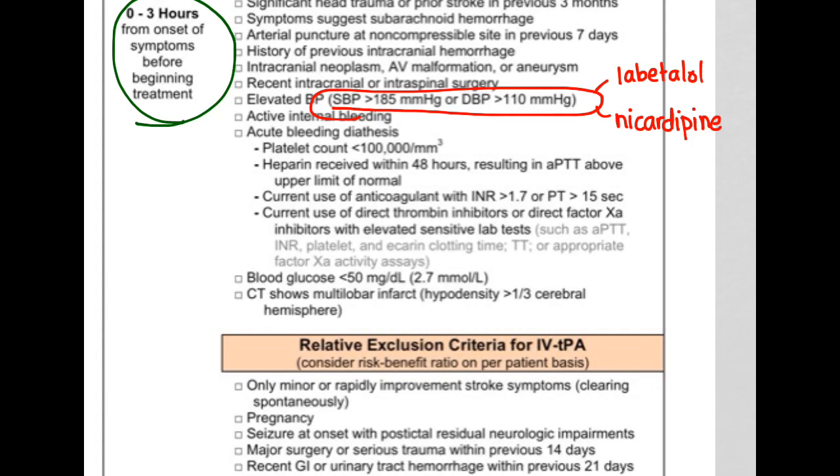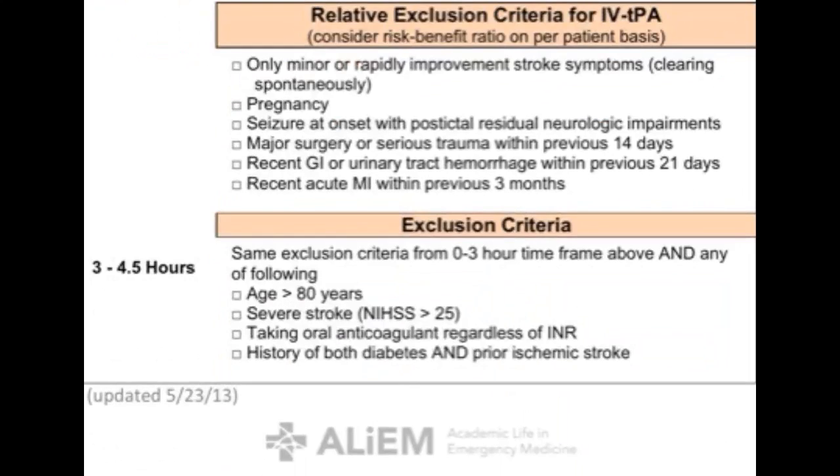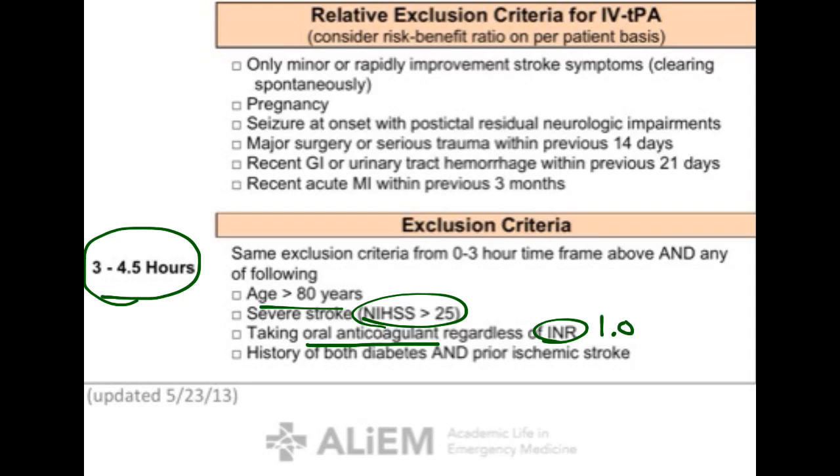A subsequent European trial called ECAS-3 looked at a longer time frame of 3 to 4.5 hours and found that the benefit outweighed the risks for patients meeting additional exclusion criteria. In the 3-to-4.5-hour window, you do not give TPA if the patient is greater than 80 years old, has a stroke scale greater than 25, is taking any oral anticoagulants regardless of INR, or has a history of both diabetes and a prior stroke.